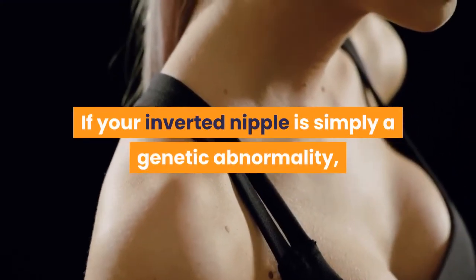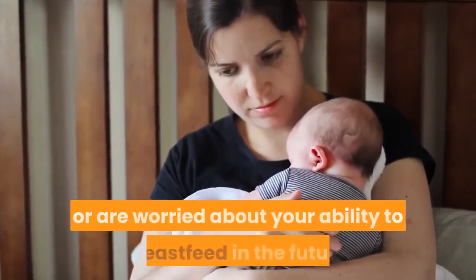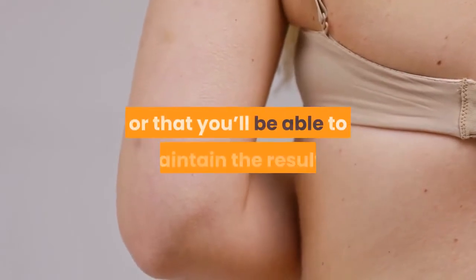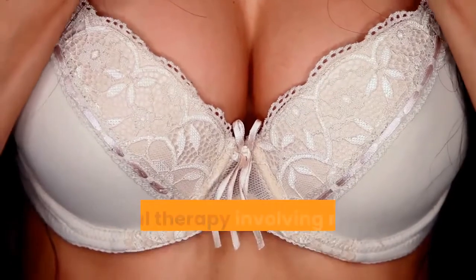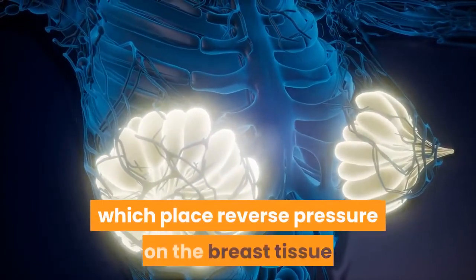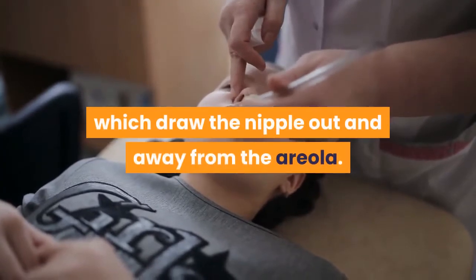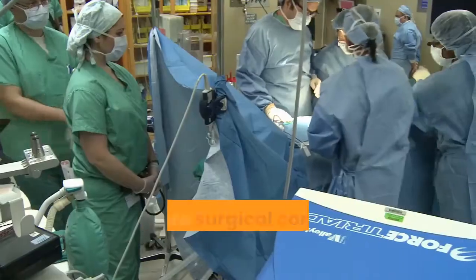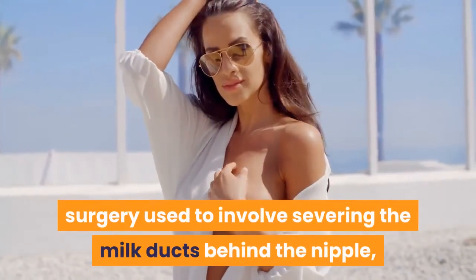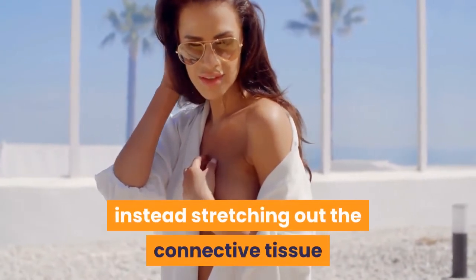If your inverted nipple is simply a genetic abnormality, you don't need to do anything to treat it. You may want to, though, if you have strong feelings about the appearance of your inverted nipple or are worried about your ability to breastfeed in the future. There are ways you can encourage a nipple to reverse its natural direction, though there's no guarantee these will work or that you'll be able to maintain the results. The Hoffman Technique is a manual therapy involving massage of the breast tissue and areola. Nipple extractors or breast shells, like the Lanceno Latch Assist, place reverse pressure on the breast tissue so the nipple protrudes. Suction techniques, similar to breastfeeding pumps, draw the nipple out and away from the areola. You can also opt for plastic surgery. There are surgical correction procedures as well as cosmetic injections which can turn your nipple outward. Modern procedures preserve the milk ducts, instead stretching out the connective tissue so the nipples can protrude.